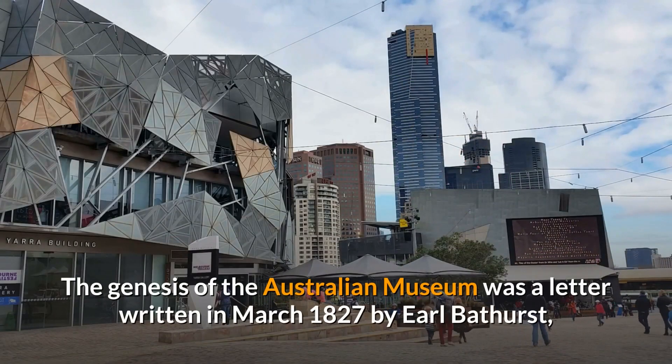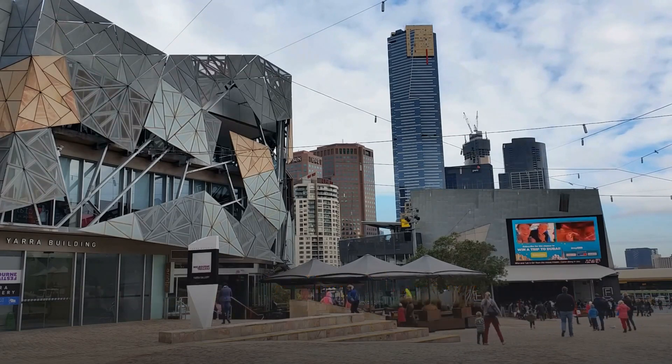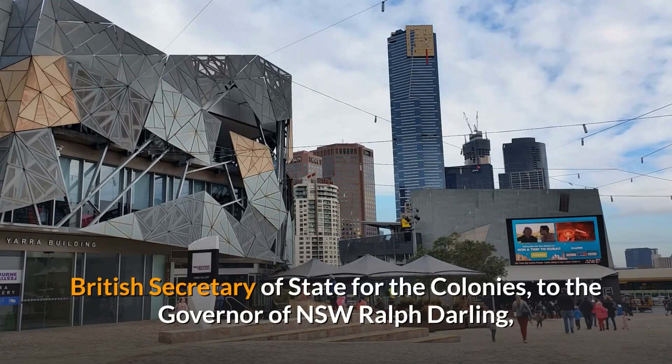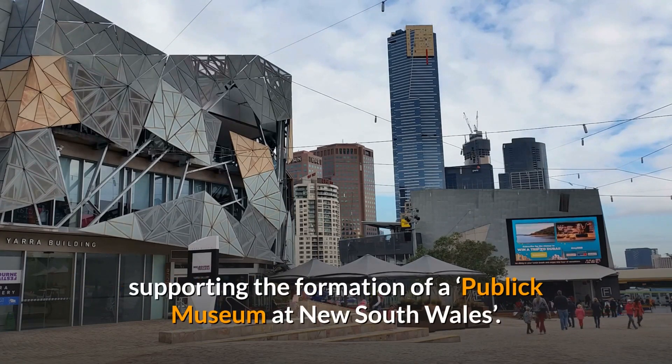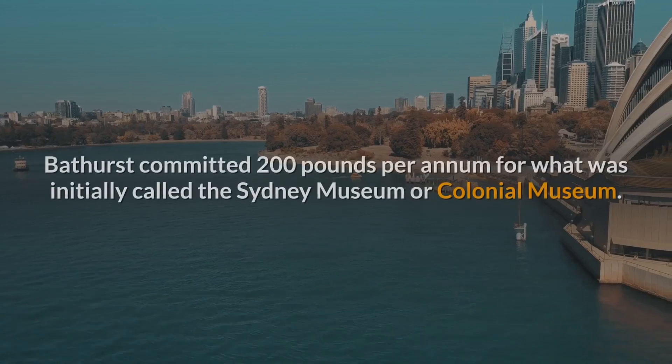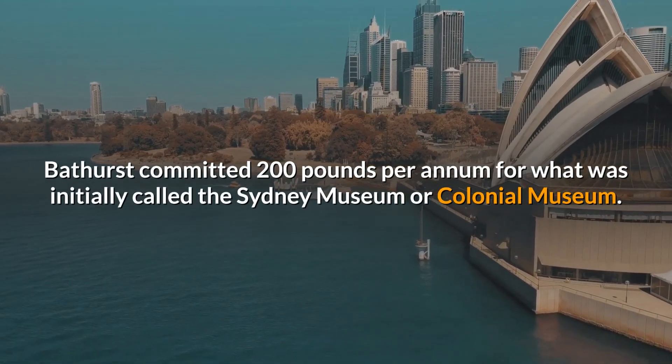The genesis of the Australian Museum was a letter written in March 1827 by Earl Bathurst, British Secretary of State for the Colonies, to the Governor of New South Wales, Ralph Darling, supporting the formation of a public museum at New South Wales. Bathurst committed 200 pounds per annum for what was initially called the Sydney Museum or Colonial Museum.